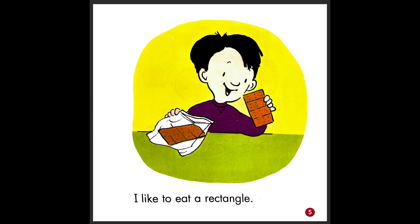I like to eat a rectangle. So he has two rectangles, and this is a cracker — kind of like a cookie. So it is a rectangle.